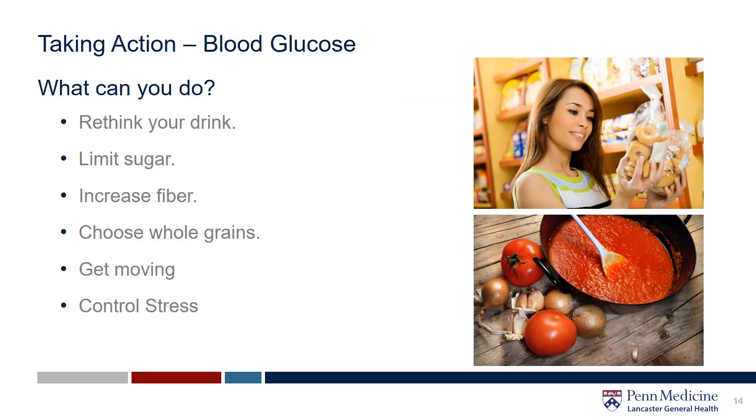Now let's talk about what actions you can take to maintain healthy blood sugar levels. Rethink your drink — instead of sugary drinks, choose unsweetened options like water infused with fruit and herbs or unsweetened iced tea. Limit sugar. It's fine to enjoy an occasional sweet treat, but also watch out for hidden sugars in store-bought foods like salad dressings, yogurts, sauces, and condiments. As often as you can, try to make these yourself so you know what goes into it.